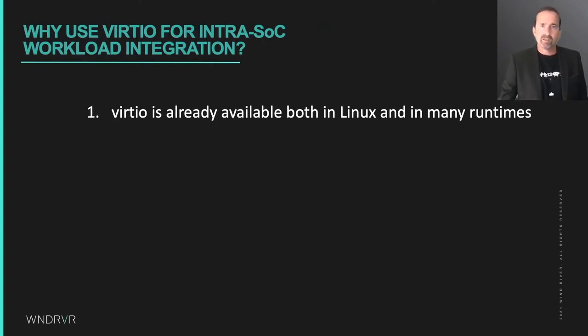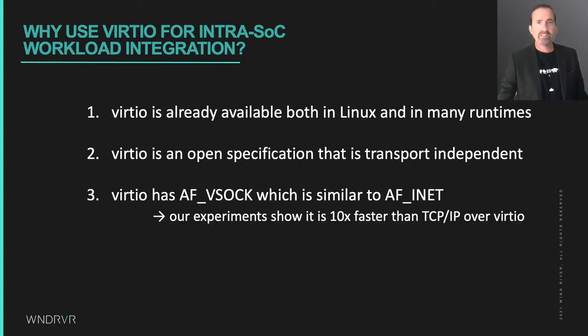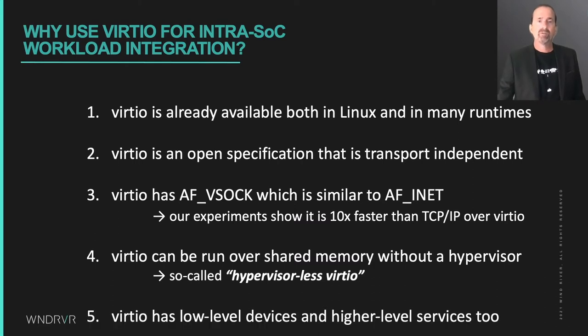VirtIO to the rescue. It's already available for Linux and also for many of the runtimes that could be deployed as auxiliary runtimes beside Linux. VirtIO has an open specification and flexible connectivity options. It has AF_VSOCK, which is particularly nice for local IPC. It can, in theory and now in practice, be run over shared memory without a hypervisor. And it provides not only for low-level device access, but also for higher-level services like file systems and IPC.